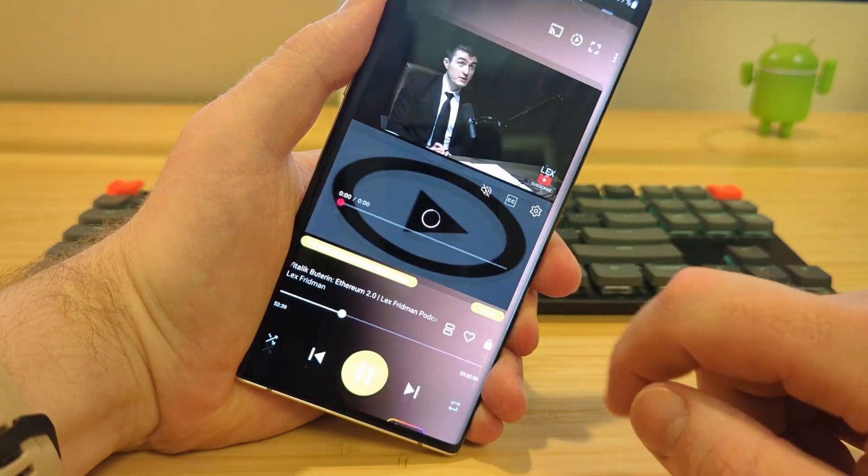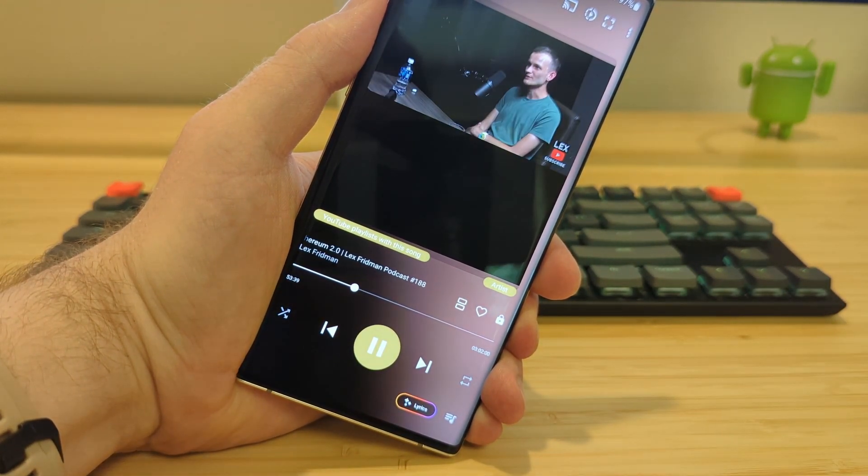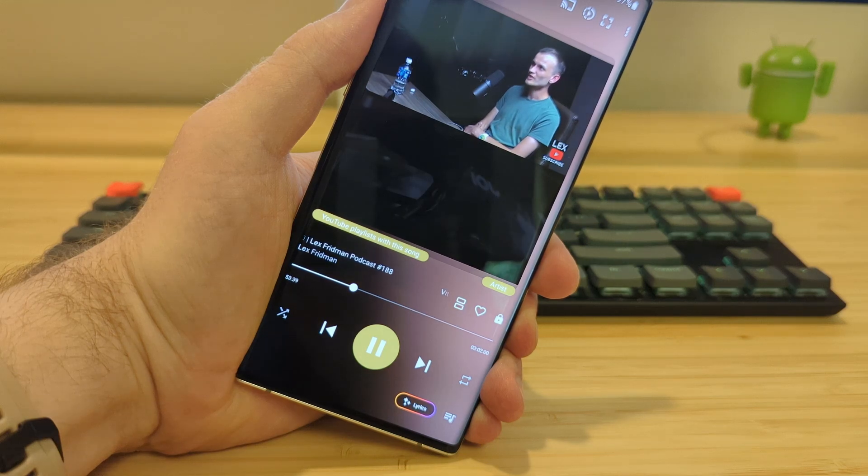Now it has something new: Multi-view. The ability to play two YouTube videos at once. Really.